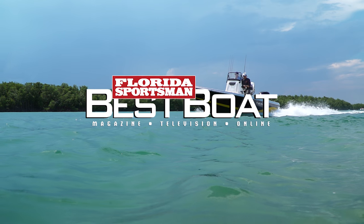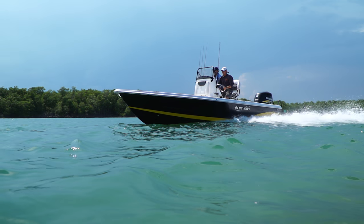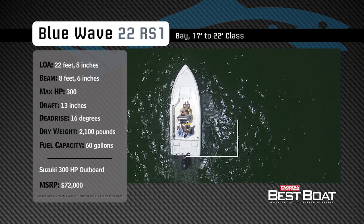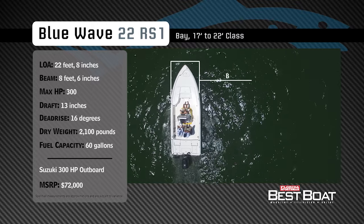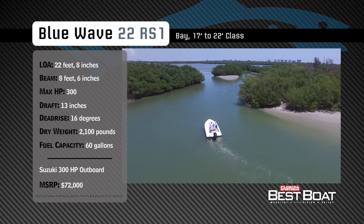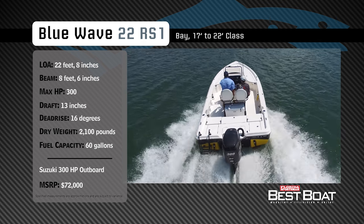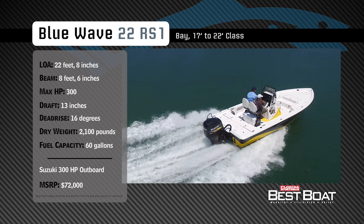Welcome back to Florida Sportsman Best Boat. Join our hosts Dave East and Rick Riles as they take a closer look at the Blue Wave 22 RS1. Representing the 17 to 22-foot class in the bay boat category, the Blue Wave 22 RS1 has an overall length of 22 feet 8 inches, a beam of 8 feet 6 inches, and a max horsepower rating of 300. Designed for both inshore and nearshore fishing, she has a draft of 13 inches, a dead rise of 16 degrees, a dry weight of 2,100 pounds, and a fuel capacity of 60 gallons.